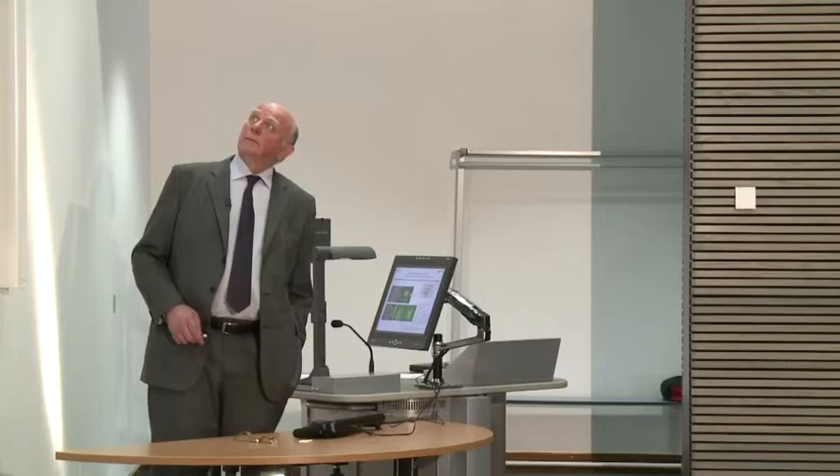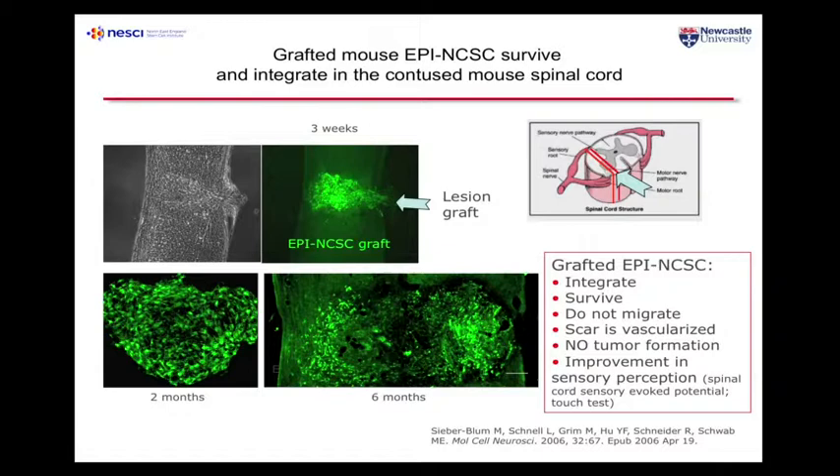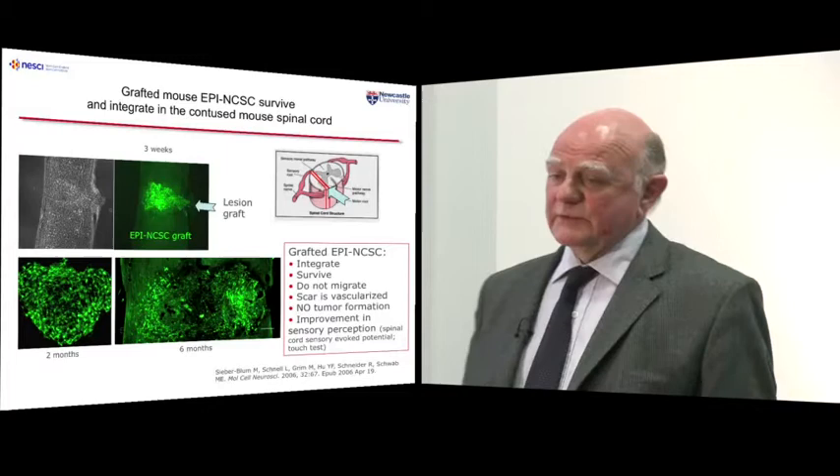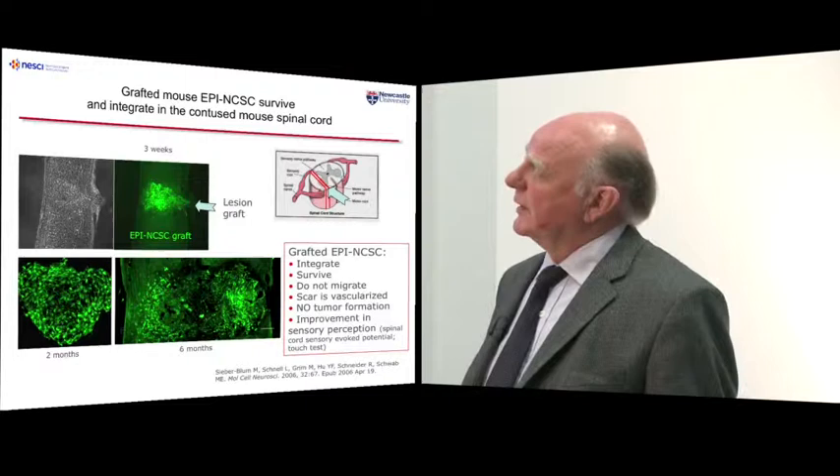This is the experiment where the cells are put into spinal cord. They engraft and are labelled with a green fluorescent protein. This is the injury generated before the graft. Maya is able to measure electrophysiological function in these rats and show improvement over controls. This is the sort of experiment that people hope may lead to improved outcomes for people with paresis due to nerve injury.